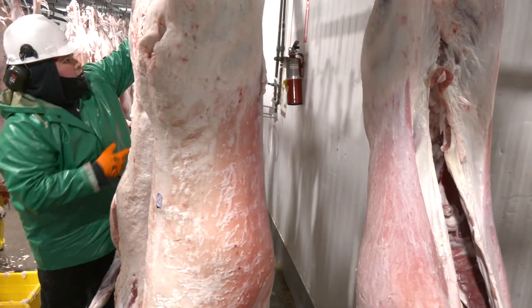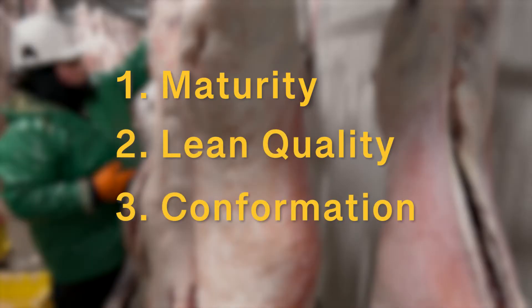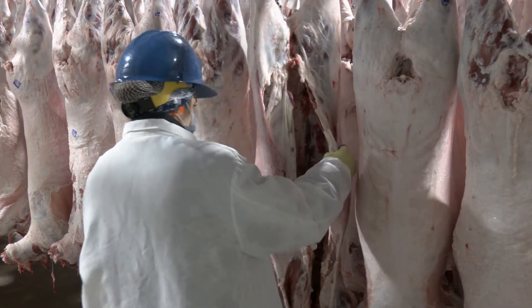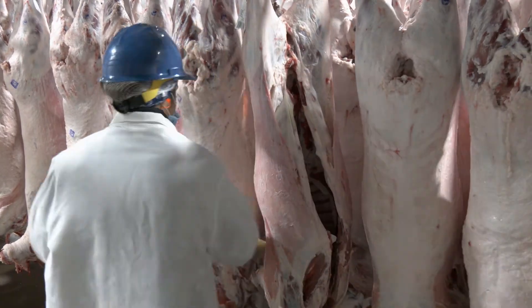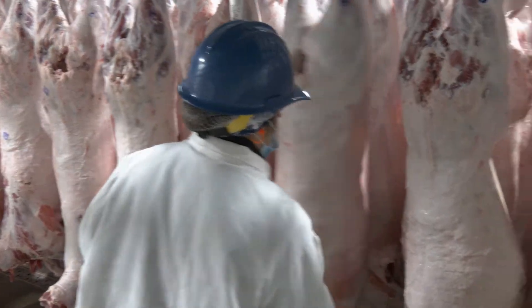The specific traits we will discuss in this video include maturity, lean quality, and confirmation. The primary driver of lamb value, and inevitably lamb quality classification, is age, or more physiologically specific, maturity.